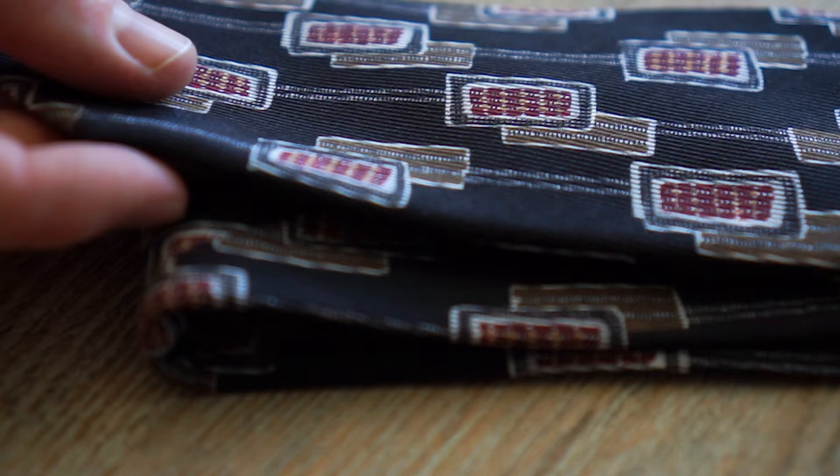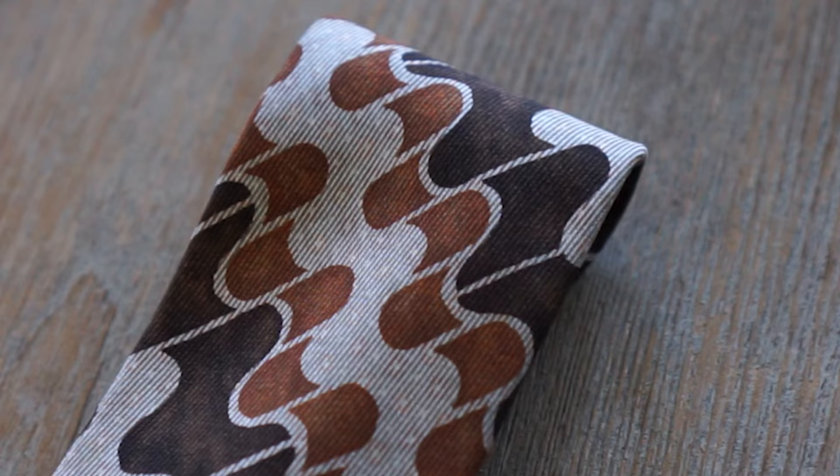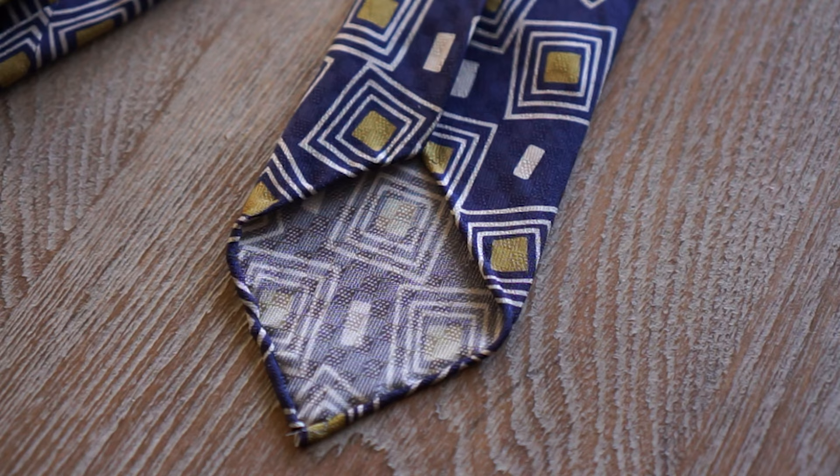Stefano also informed me that the fabric was heavy saglioni — 40-ounce twill — so the fabric is quite hefty, which I desired. I had purchased two ties from Stefano's previous collection and the fabric was quite thin, so for this iteration I wanted something a little bit heftier.